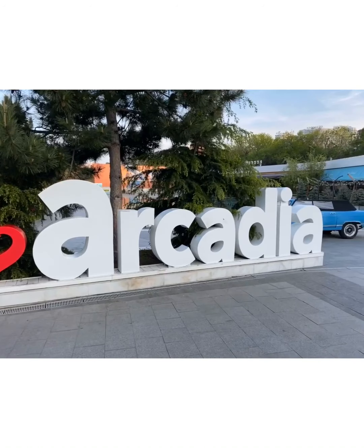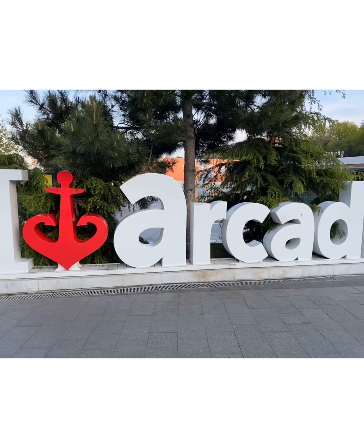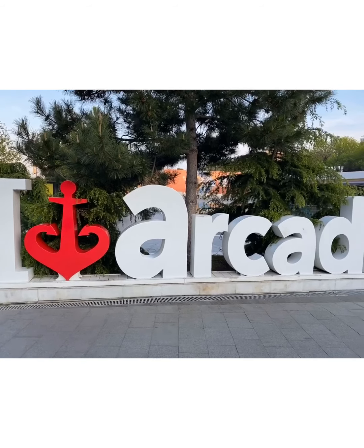Can you see this right up here? It simply means 'I love Arcadia' — Yellow Blue Arcadia.